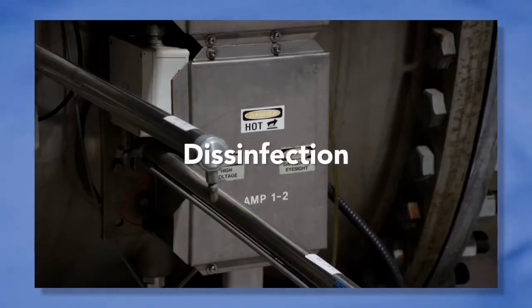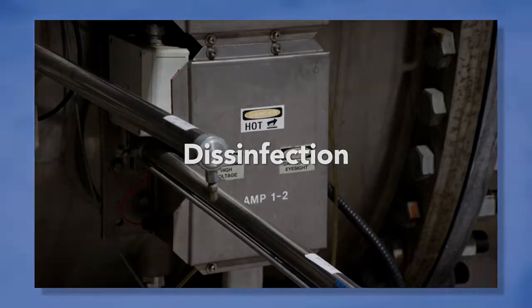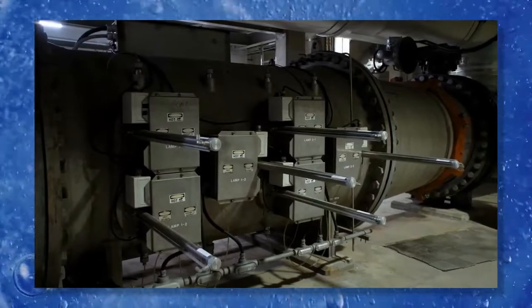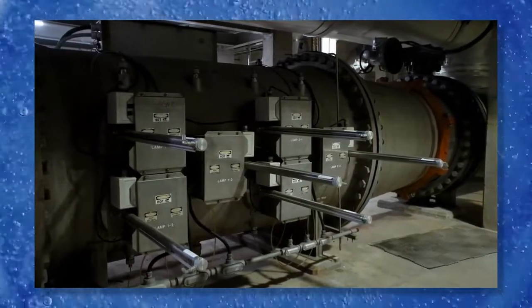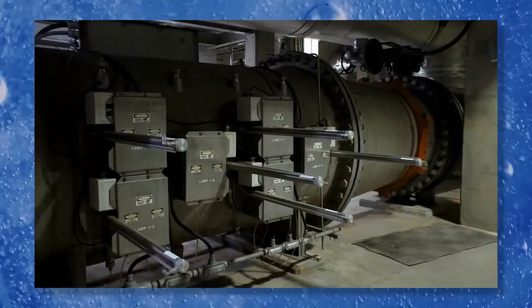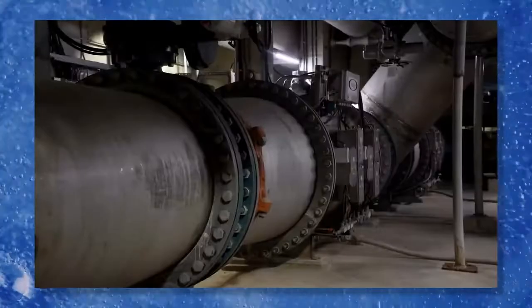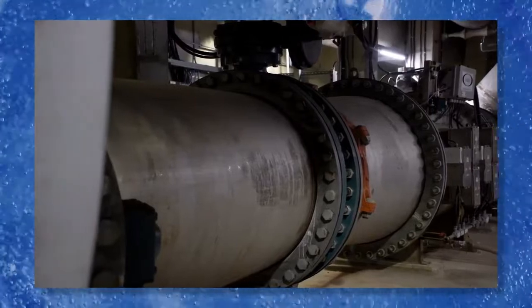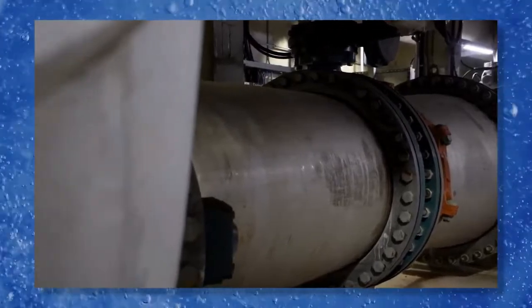Step five is disinfection using ultraviolet radiation. The water flows through a large pipe with special lamps that shine ultraviolet, or UV, rays through the clear water. This instantly deactivates all sorts of pathogens such as viruses, bacteria, and other microorganisms that can make people sick.